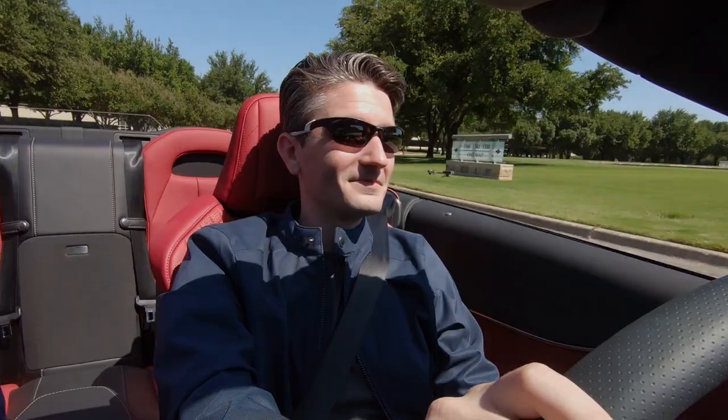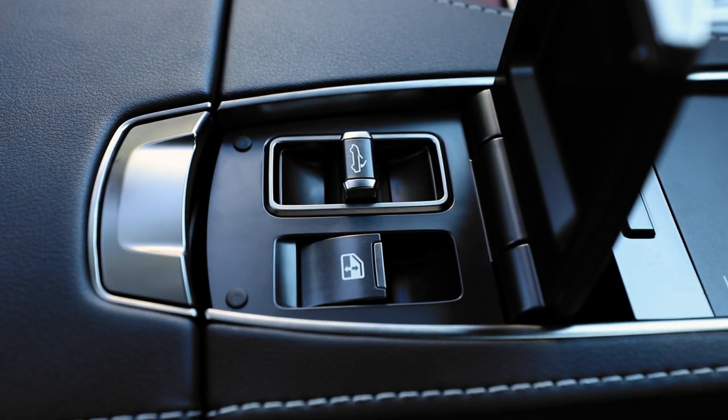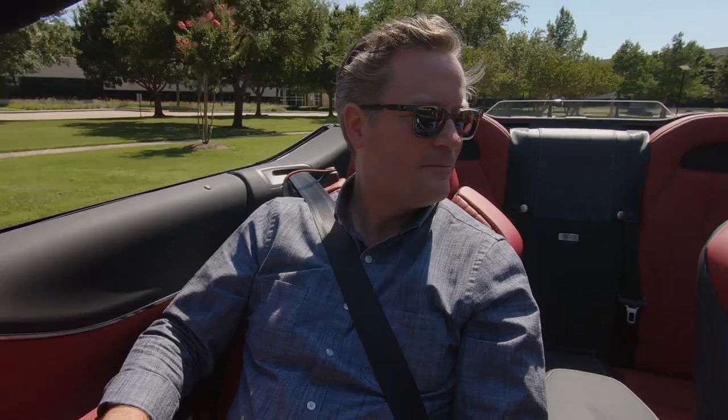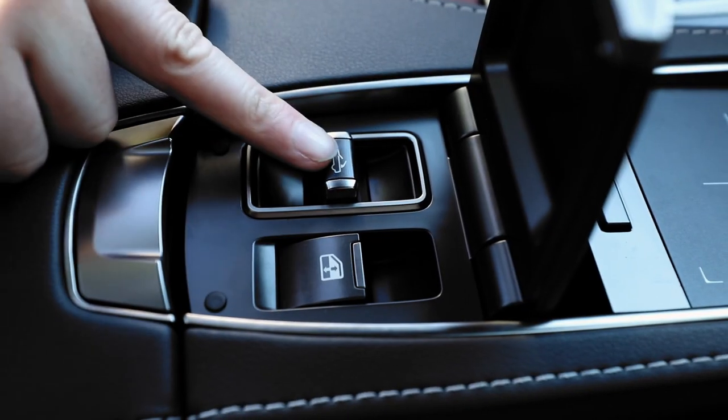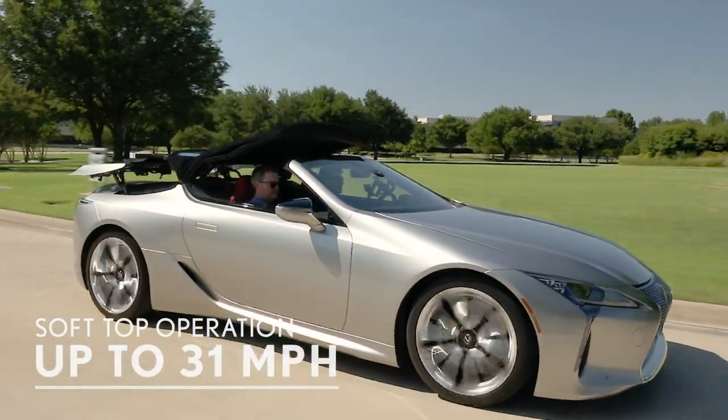One of the things I'm not seeing are the controls to operate the top — where are they? This is a unique little trick in the LC convertible: right here by the palm rest is the operation for the top. So it's covered up and out of the way when you don't need it. And watch this — even with the speed all the way up to 31 miles an hour, you can still operate the top. If the sun's a bit too much, you can bring it right up. The top raises in 16 seconds and folds down in about 15.